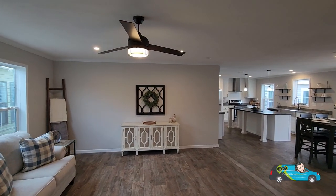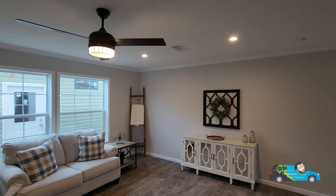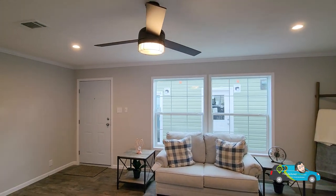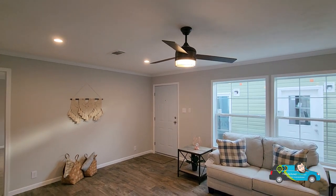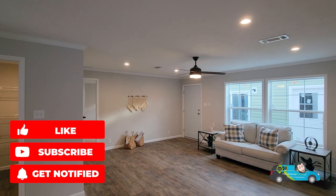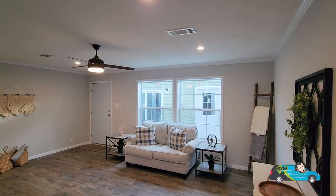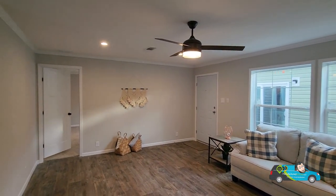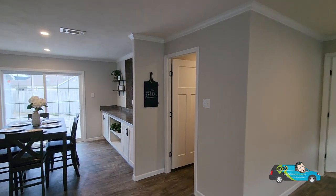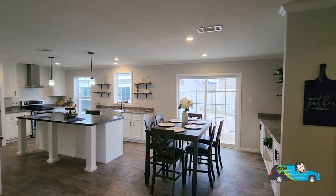Before we go any further, I'd ask a favor — hit that like button down below, click that subscribe button, and leave me a comment. Let me know what you'd like to see and what you think about this home. But as we move along, this is a huge living room. Let's spin all around and take in the rest of this open floor plan.